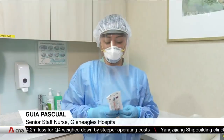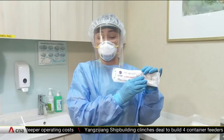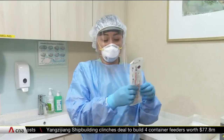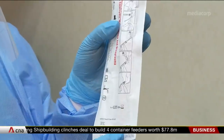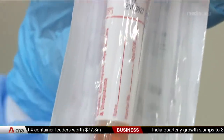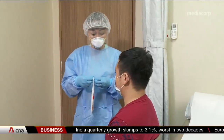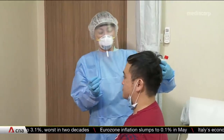Before I do the test, I make sure that the UTM, or the so-called universal transport medium, is not expired, not torn, and there's no discoloration. I'm going to perform the procedure now. Can you put down your mask and blow your nose? If you feel uncomfortable, just raise your hand.